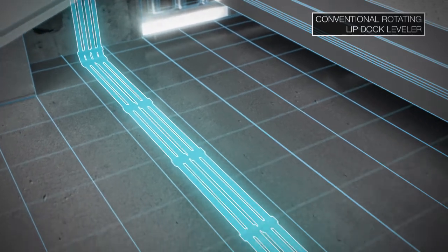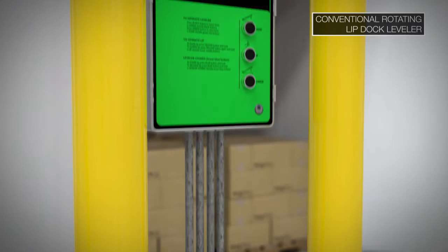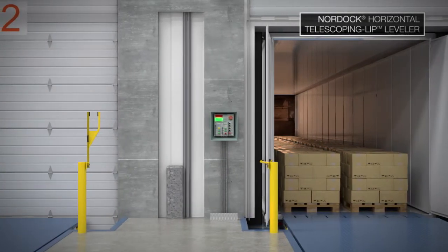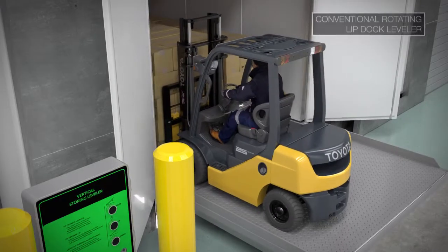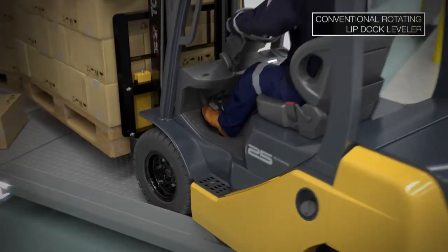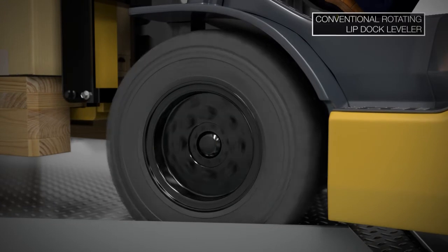Conventional vertical levelers require costly installations of conduits between the outer wall and their remote control panels. TLH control panels can be mounted on the outer wall, providing a less expensive connection to wall services. Conventional vertical levelers require runoff guards that create the potential for forklift tire impact, often causing damage to equipment, cargo, and injury to personnel.